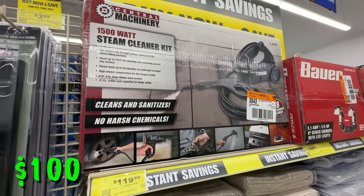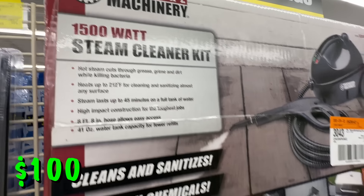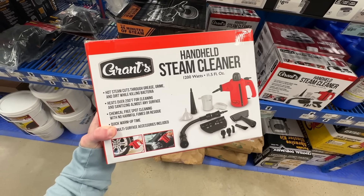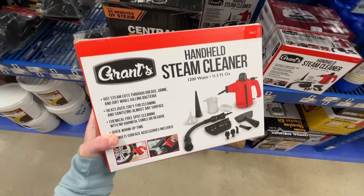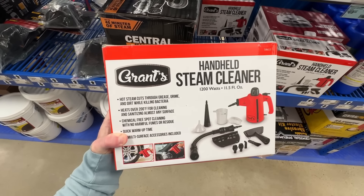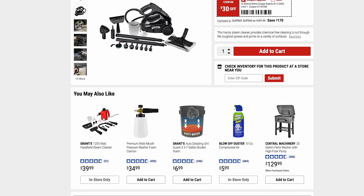The Central Machinery 1500-watt steam cleaning set is on sale for $100, that's $30 off right now. Harbor Freight does have a new Grants 1200-watt handheld steam cleaner — I actually did a full review on that a couple days ago, so go check out that video. I really love it; I've used it to clean everything and it's so convenient. This Central Machinery unit is kind of the standalone version with the big tank on it, but I think I actually prefer the handheld unit.